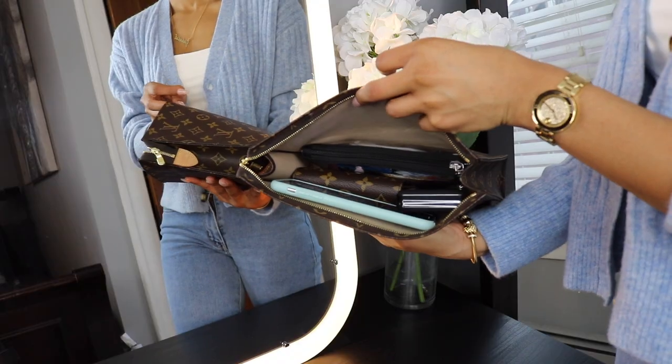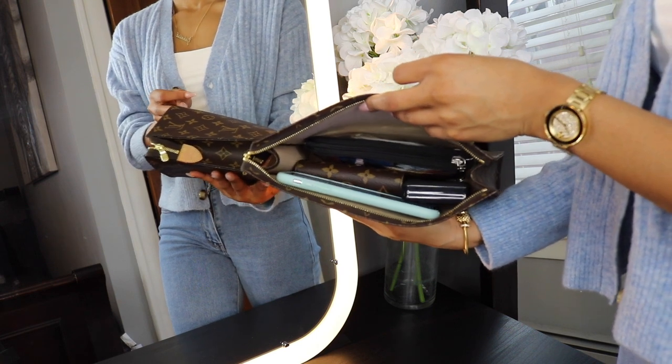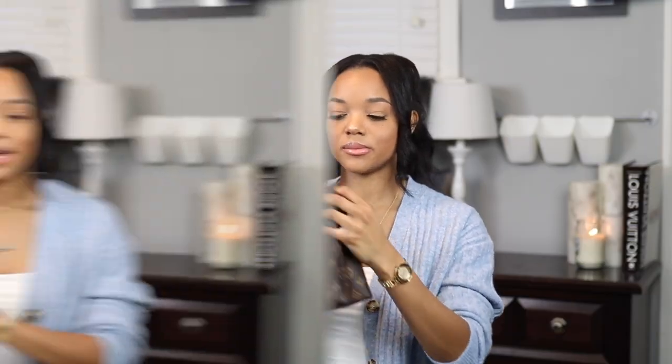Inside, the leather is a really pretty cream color which complements the outside of the bag nicely — you can see it when the bag is zipped up. This bag is perfect if you're looking to get a piece of luxury as a statement piece but don't want to spend a lot. It retails for around $410 US dollars and it's a heavily sought-after bag.